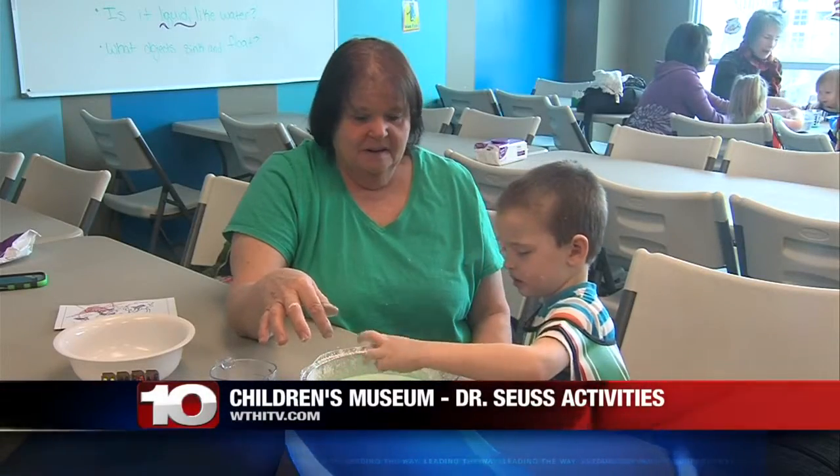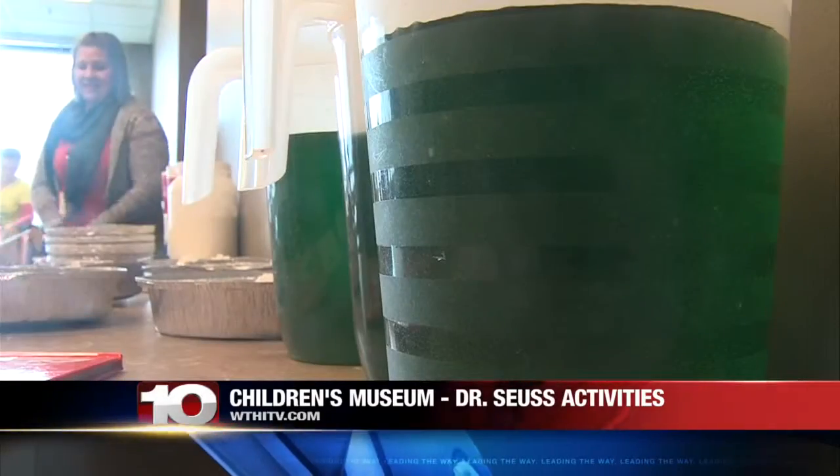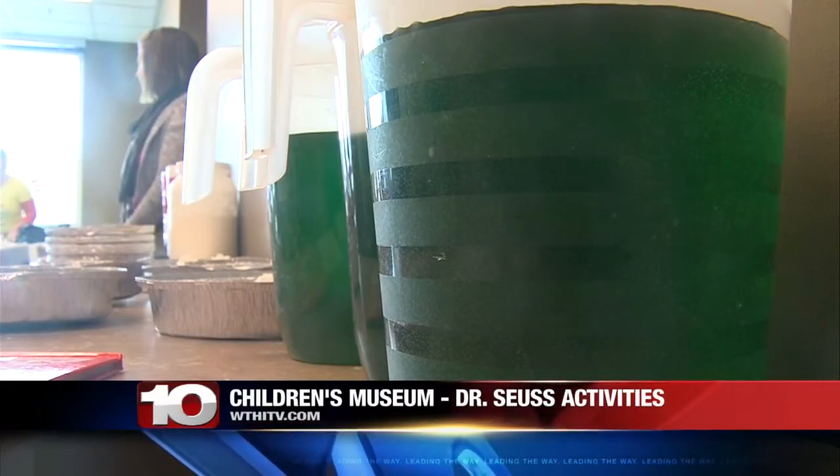Head on over to your favorite website and mine, WTHITV.com. I'm talking about the Tarot Children's Museum — they always have lots of fun activities planned.